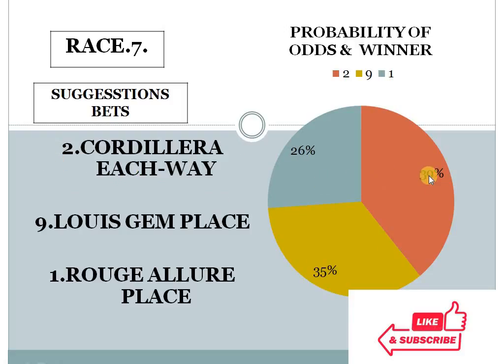Race 7 — number 2 with 39%, number 9 with 35%, number 1 with 26%. The gap between the top 2 is less than 10%, and the bottom 2 difference is also less than 10%. In this condition, this race looks like an open field race. But I personally prefer number 1 for place.